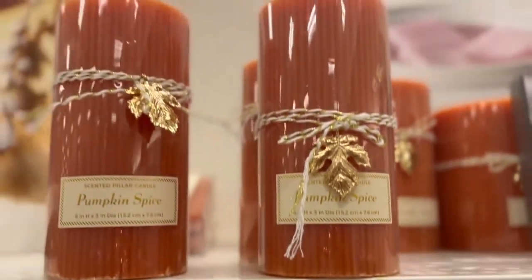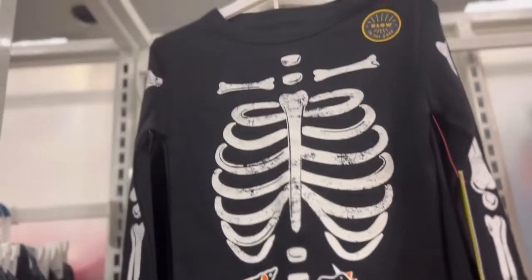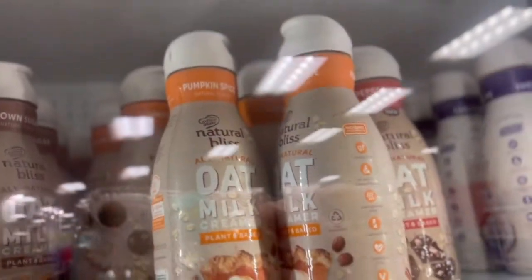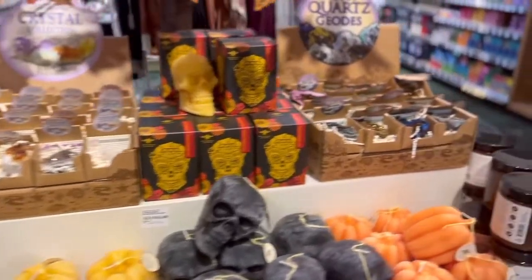They had the cutest little jammies and so many options. They also had some Grogu Halloween ones right behind that, which were really really cute. Then taking a look upstairs, they had all the different pumpkin creamers, a pumpkin spice whipped cream, and I believe an apple cider one too — and this is at Whole Foods.